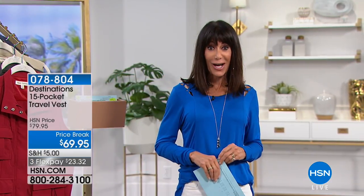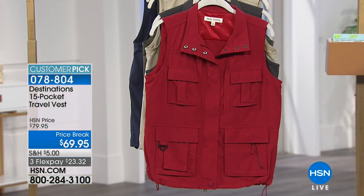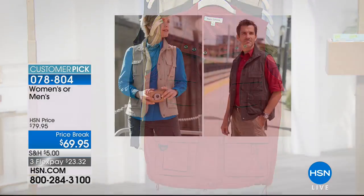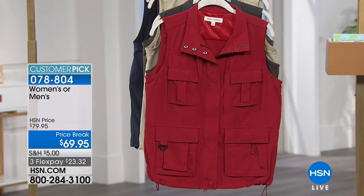Whenever we can start off with another customer pick — 4.7 stars at HSN.com. We're going to make your life traveling so much easier, and it's all about organization. Today we have the travel vest available for everyone — for both men and women. Marked from $79.95 to $69.95, with three FlexPay payments.